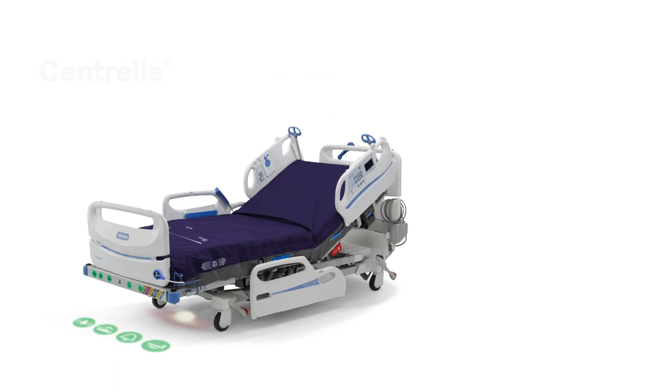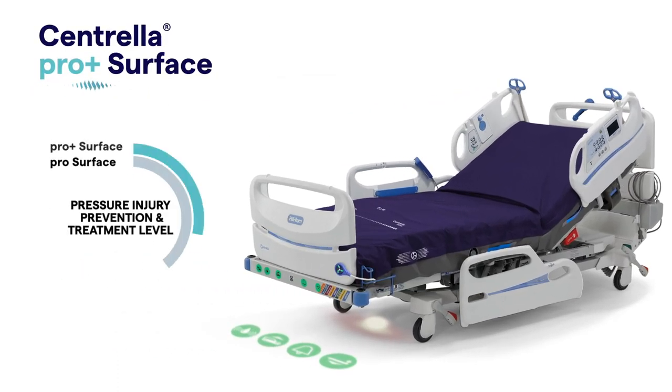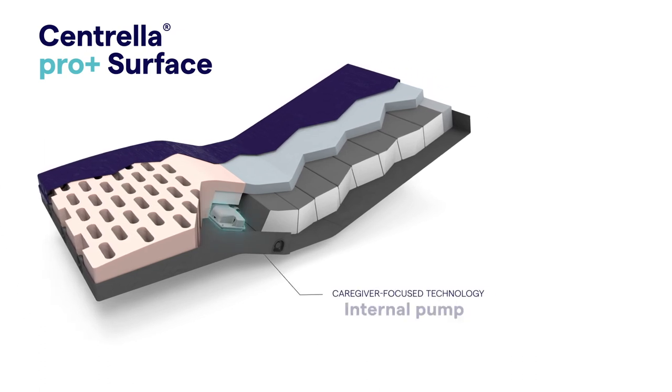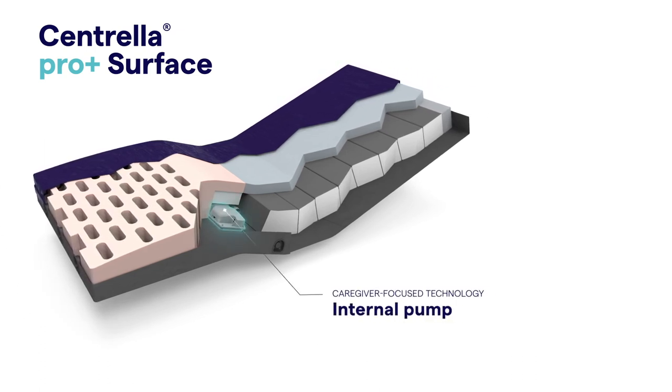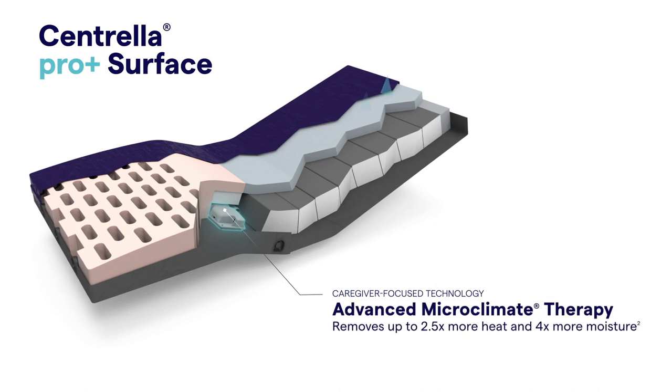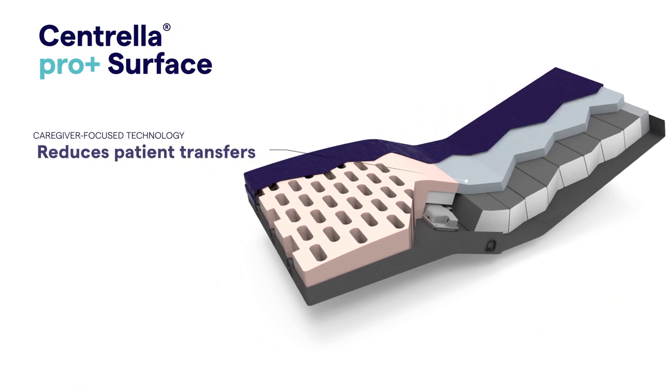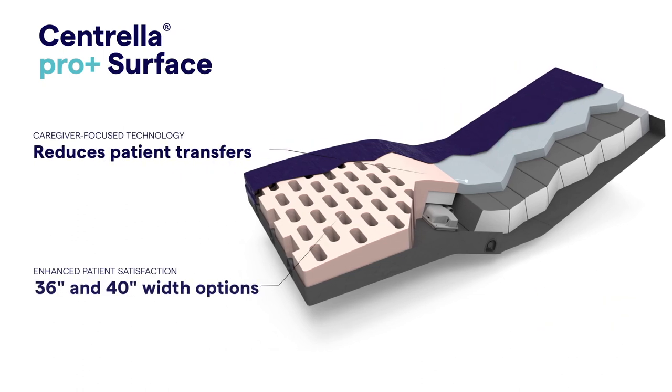Meeting the changing needs of your patient population, meet the Centrella ProPlus Surface — the adaptable non-powered low air loss surface featuring an internal pump that enables caregivers to initiate and adjust advanced microclimate therapy in seconds. This innovative internal pump helps streamline care and keep both patients and caregivers safe.